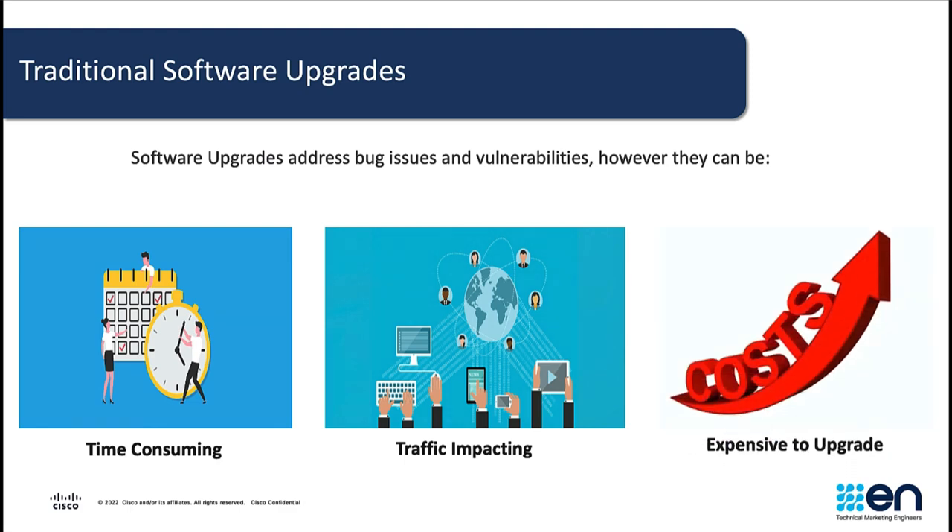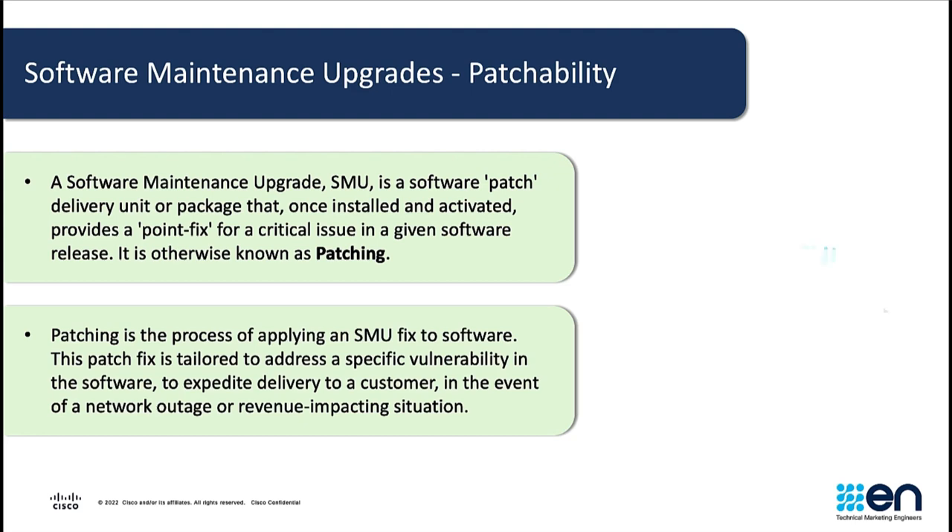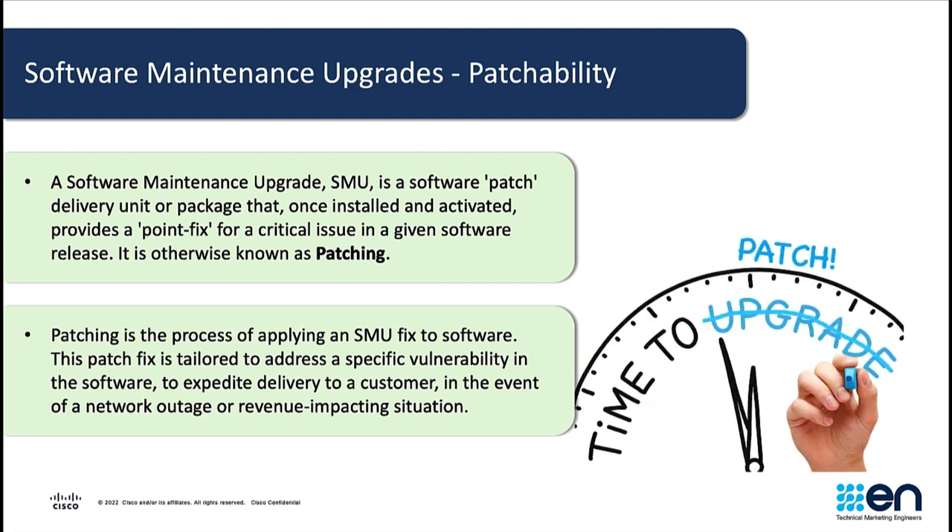Instead of performing a full software upgrade, a software maintenance upgrade can be performed to address these emergency bug fixes. A software maintenance upgrade, popularly known as SMOO, is a software patch delivery unit or package that once installed and activated provides a point fix for a critical issue in a given software release. It is also called patching. Patching is the process of applying a SMOO fix to a software. The SMOO file, also called patch file, is tailored to address a specific vulnerability in the software.